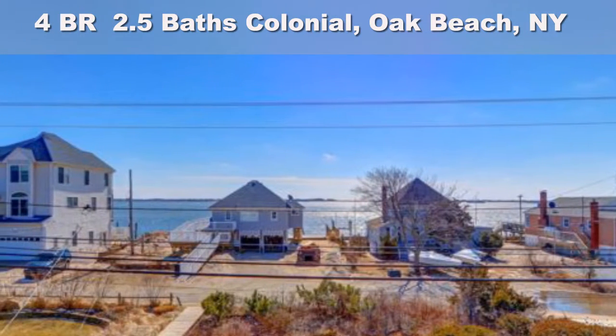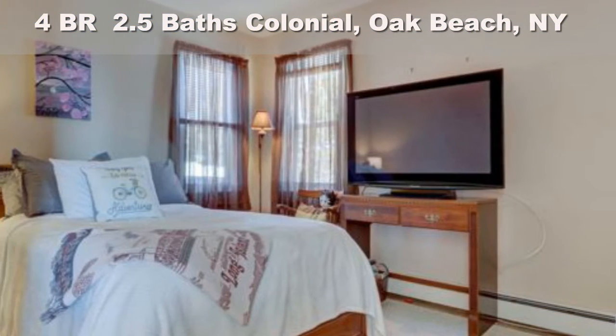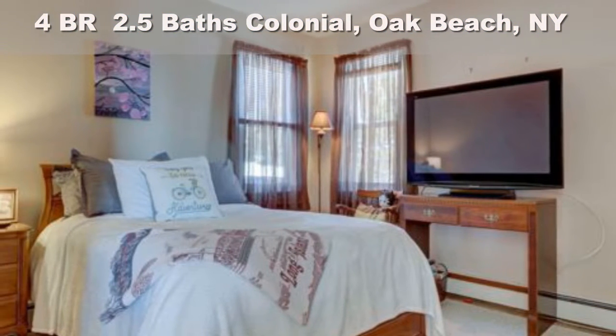Love the lifestyle, live the dream. Call Linda Lazio for a private showing at 516-353-2095.